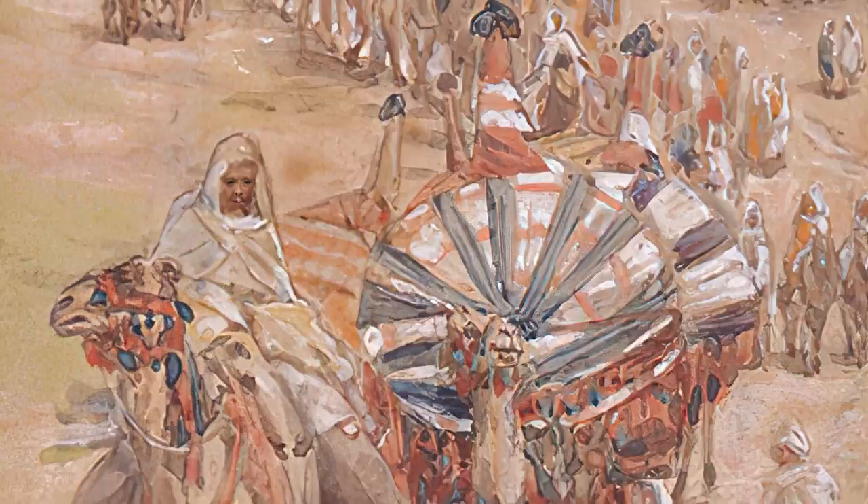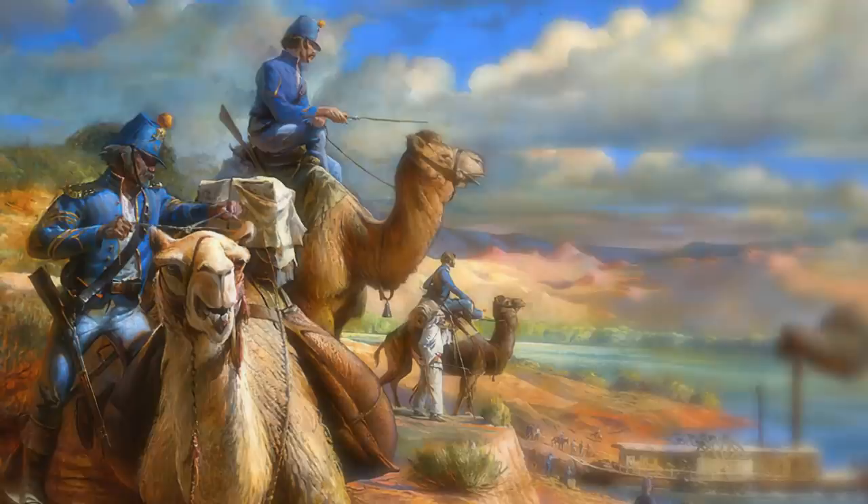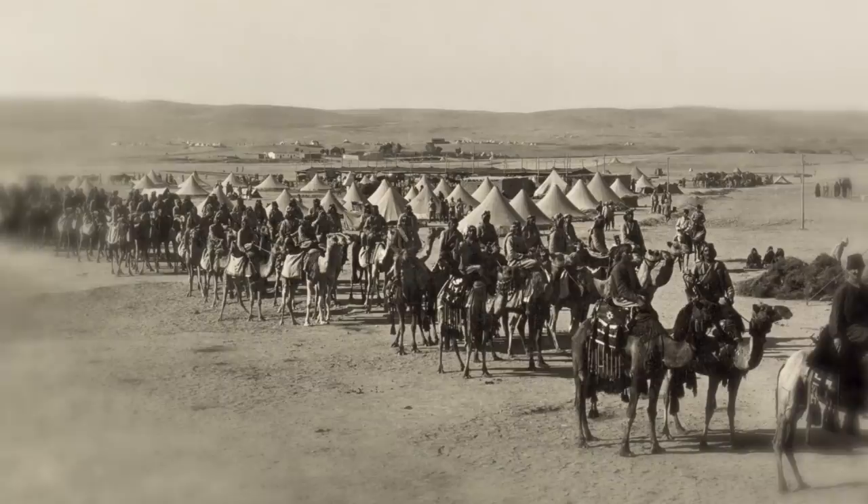Camel cavalry is known to have been used as far back as 853 BC and became vital during desert warfare in the Middle East. More than a means of transportation, warriors could fight from camelback using spears, bows, and eventually rifles. The Persian, Roman, and Arabian forces all employed camels. Napoleon's army also used them as part of its strategy, and they even served a minor role during the Spanish Civil War.